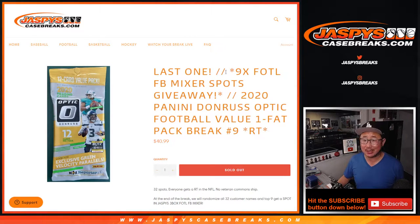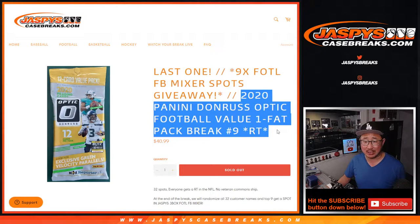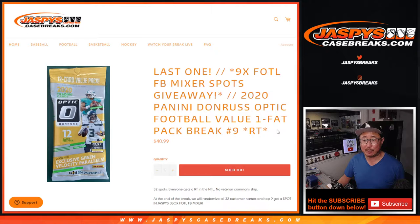Hi everyone. Joe for jazpyscasebreaks.com with our last filler for that first off-the-line football mixer that we have on the site, jazpyscasebreaks.com. This is Donruss Optic Football Value Pack or Fat Pack Break number nine.